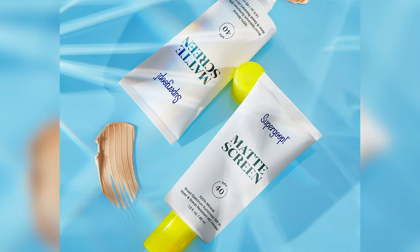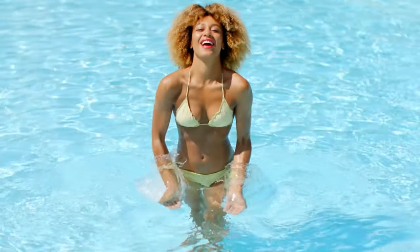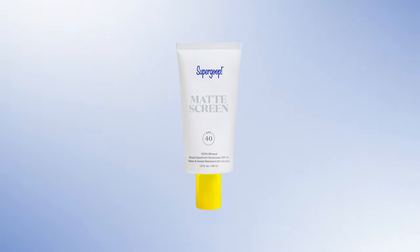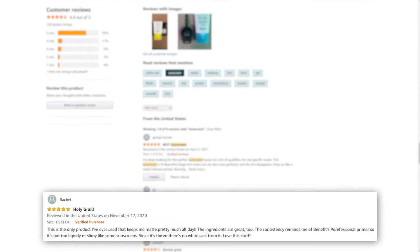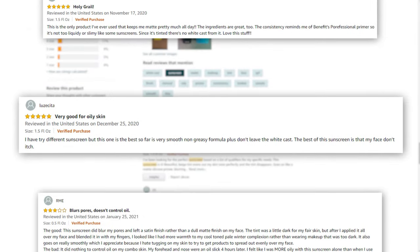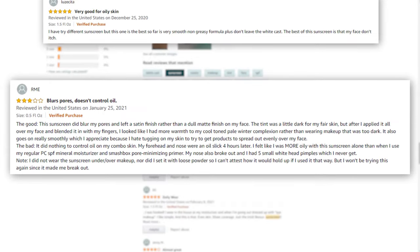It's a perfect option for sensitive skin. On top of that, the reef-safe and cruelty-free product has a sheer tint and is water and sweat resistant for up to 40 minutes. The Supergoop Matte Screen Broad Spectrum SPF 40 is admired by users on Amazon as it provides the face with a natural tint and doesn't leave white cast, but a few users were disappointed with the small amount of product compared to its price.